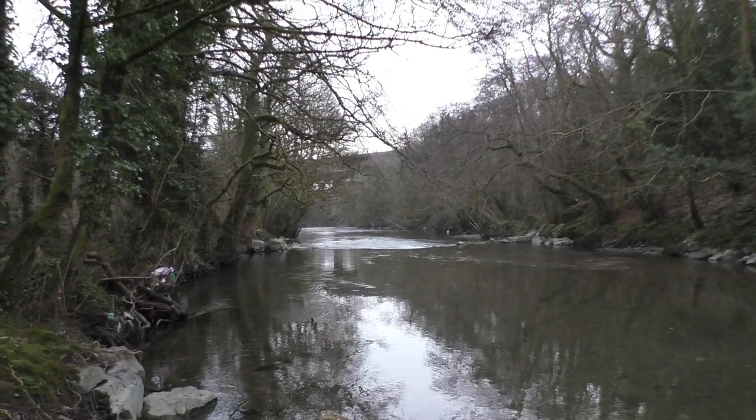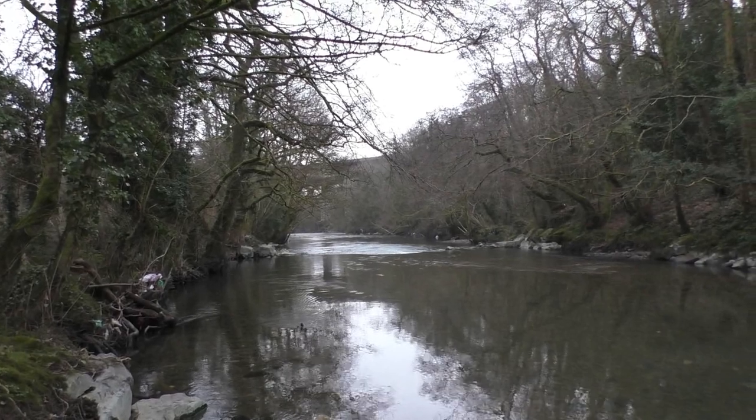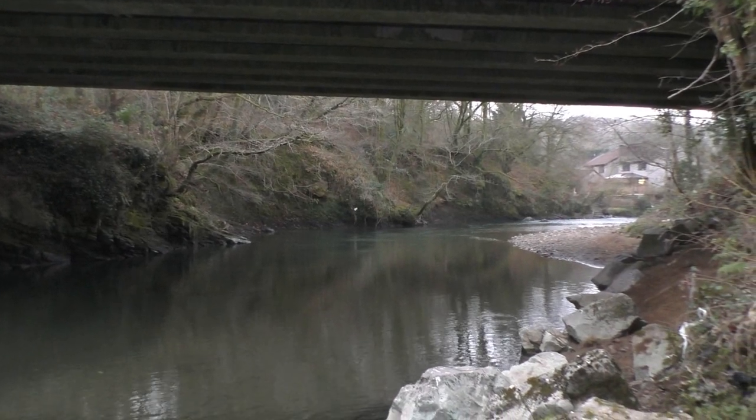You've got the view down river here by the bypass bridge, and you've got the view up river as well.